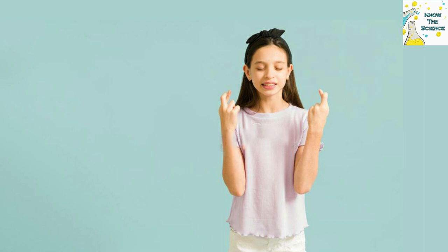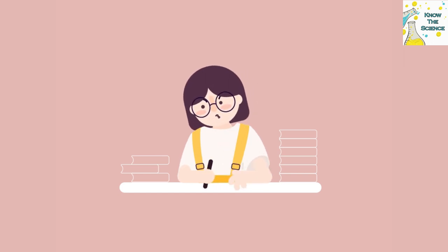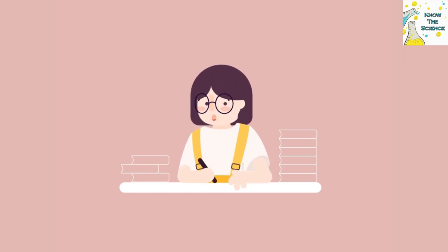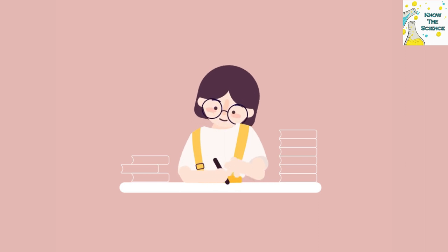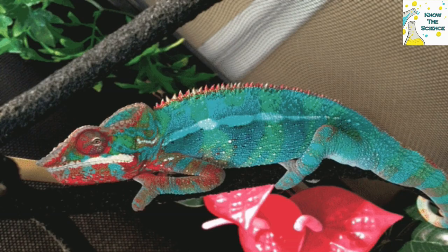Did you ever just wish you could blend into the background? Perhaps you forgot to read all of your homework assignment and the teacher calls on you. Wouldn't it be great if you could make yourself look like a desk and chair? If you're a fan of lizards, you probably already know that there are some types of lizards called chameleons that can change their color. Have you ever wondered why and how they can do this?